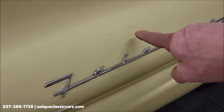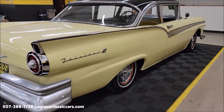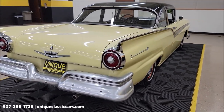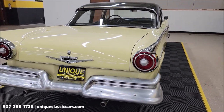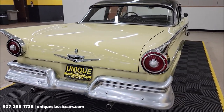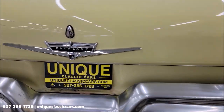Just small touch-ups here and there — little things like that. Remember, we do consider trades, financing is available, we can assist with transportation, and this vehicle may be eligible for an extended service contract — consult with your sales associate when you call in or email. There's nice bright work around the tail lights.